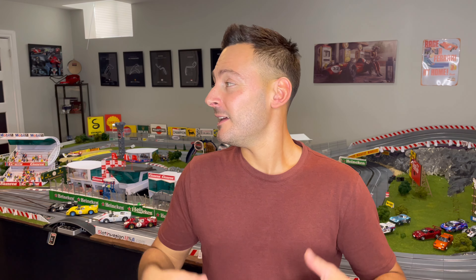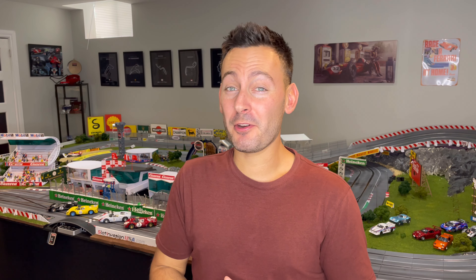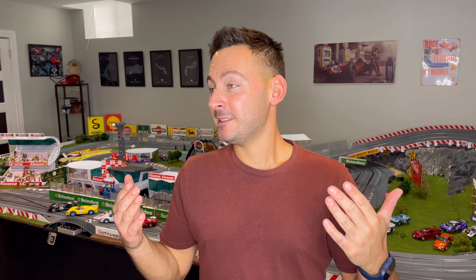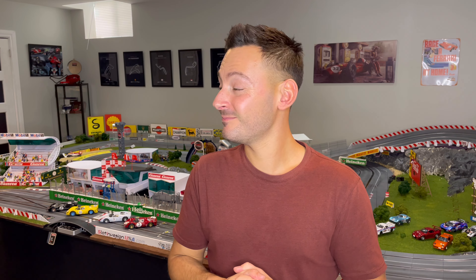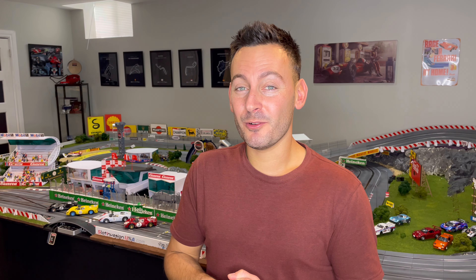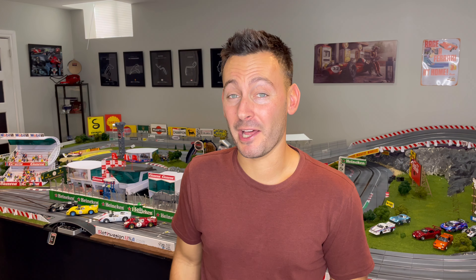I thought it would be a fun one to do a Ford versus Ferrari battle. We're going to try to rewrite the history books. Ford got the better of Ferrari, but we're going to try to get Ferrari back on top. Might be tough because these Ford GT40s are really quick, but we're going to try. Should be a fun video, so grab your favorite popcorn, favorite beverage, sit down, relax, and enjoy this little mini head-to-head battle.